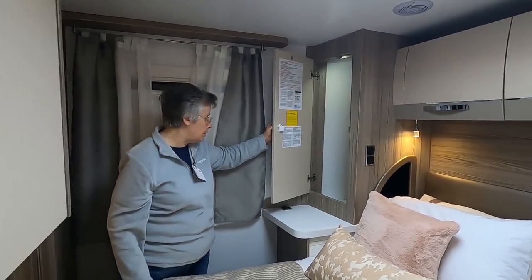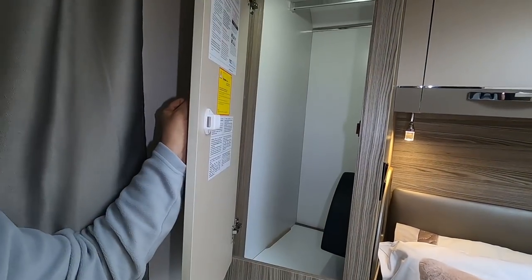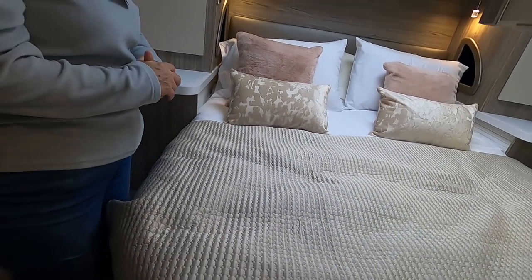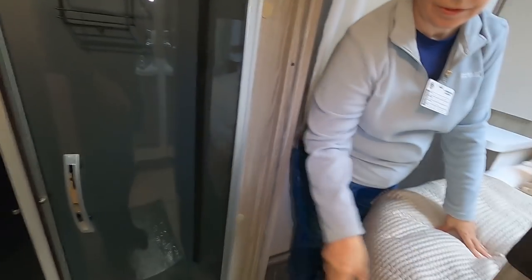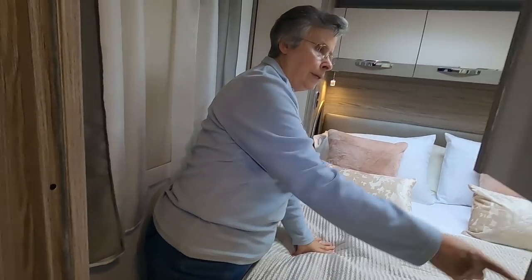They've got a reasonable-sized wardrobe in there. You've got a shelf and a couple of USBs. I wonder how long the bed is — that would be my thing. That closes, that opens — I thought that was closing something off, but it's a little shelf unit. When you pull this across that's your bathroom area — it clips off there and pulls across.